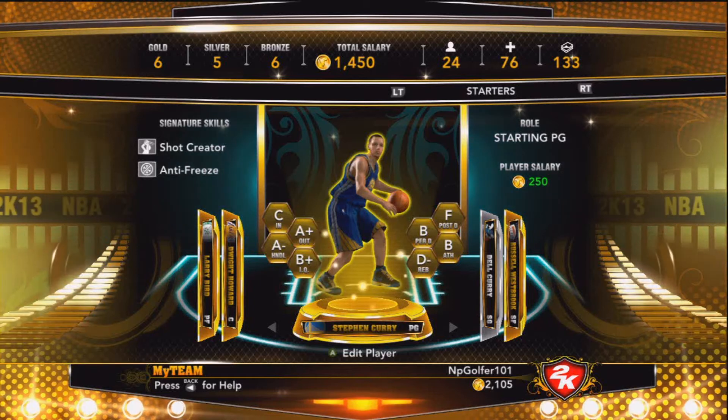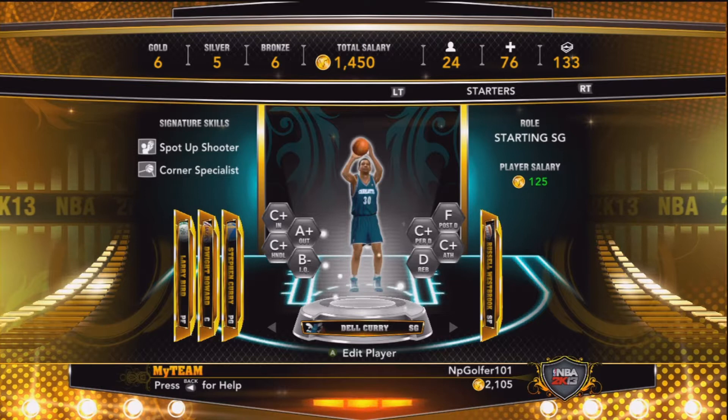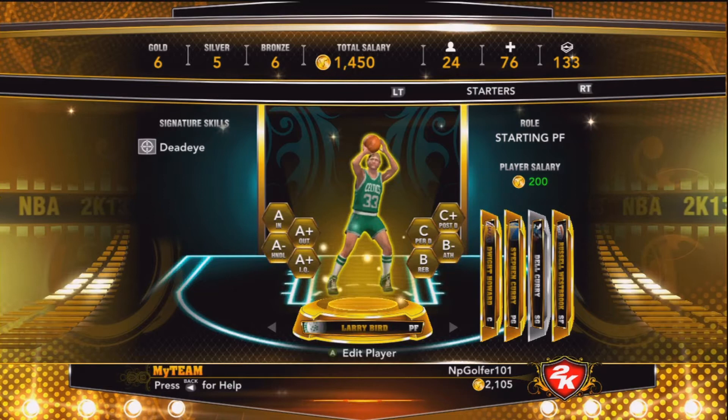The all-Curry backcourt is here. That's right, ladies and gentlemen — Steph and Del Curry pairing up in the backcourt. I got Russell Westbrook at the three, so I'm going with a three-guard lineup. Larry Bird at the four, Howard at the five.